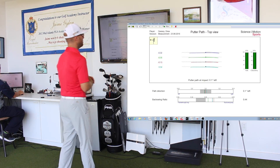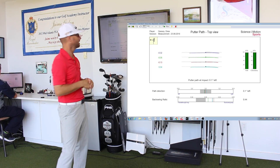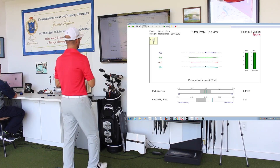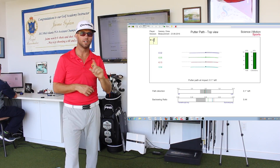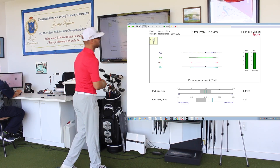The top view of the path is an overhead look at his putting stroke. The dotted line is his backswing and the solid line would be his forward stroke. On the left side of the screen you'll see what direction the putter is traveling at impact — right or left. A negative number is left, a positive number is right. We'd want this to be as close to zero as possible.